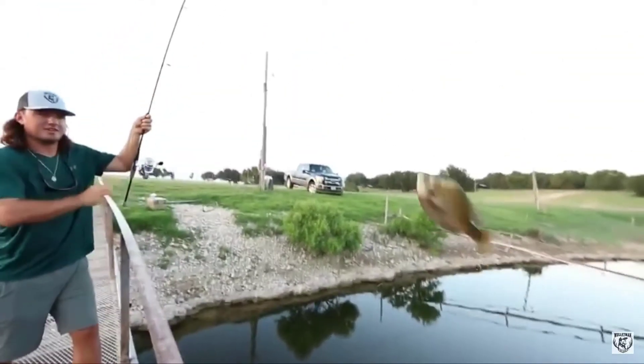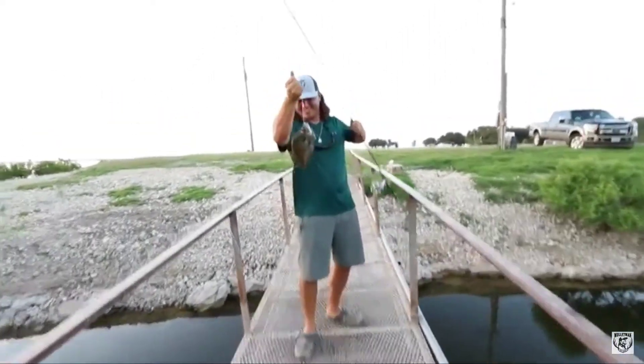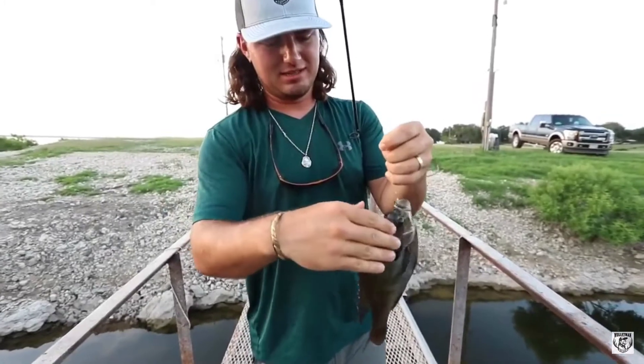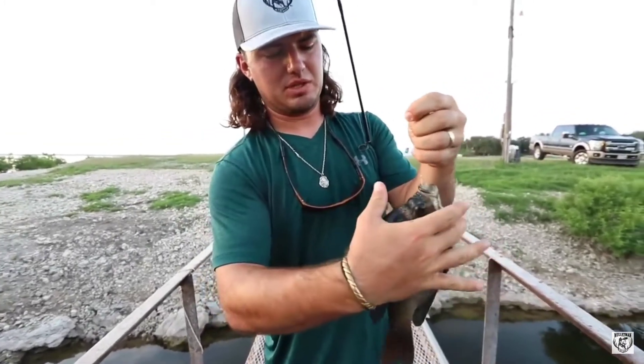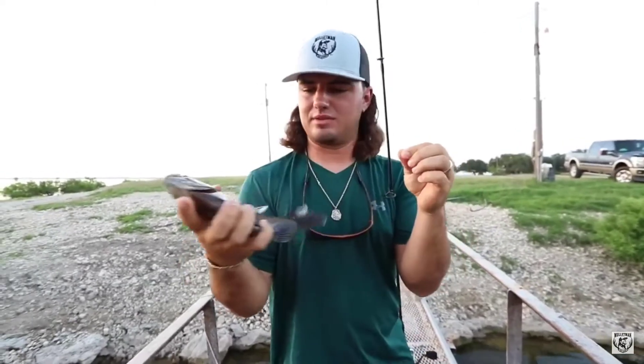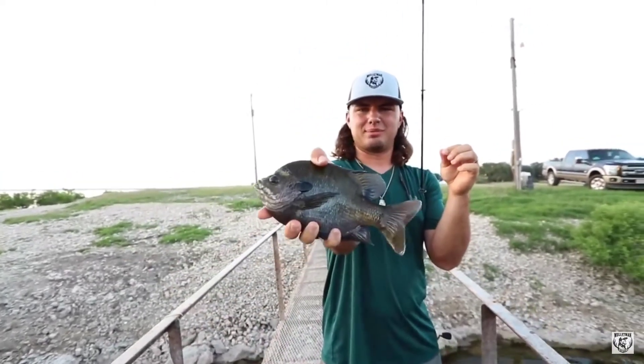Next up is the bluegill. They're around 6.6 pounds and about 6 to 12 inches long. It is native to North America and lives in streams, lakes, rivers, and ponds. They typically have very distinctive coloring with deep blue and purple on the face and gill cover, dark olive-colored bands down the side, and a fiery orange to yellow belly.